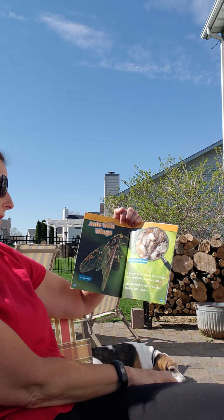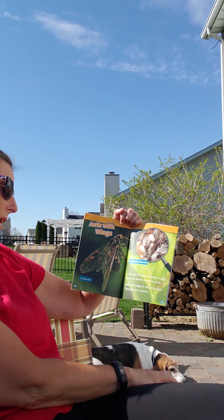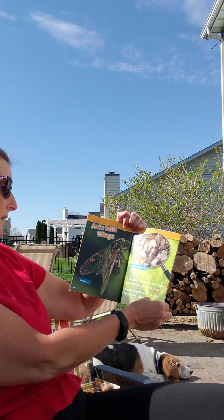A few ants in the colony have wings. Some are female and some are males. Ants with wings fly out of the nest and start new colonies.